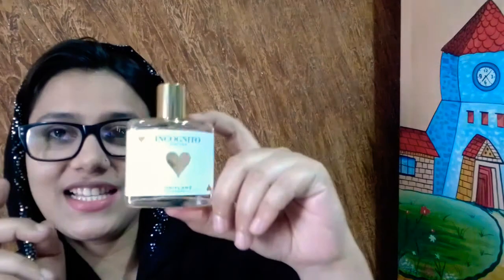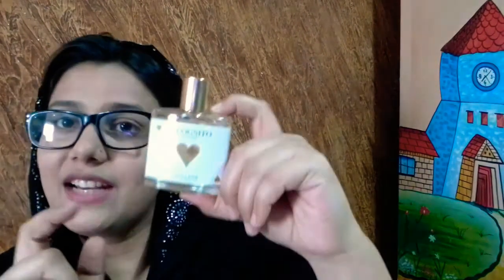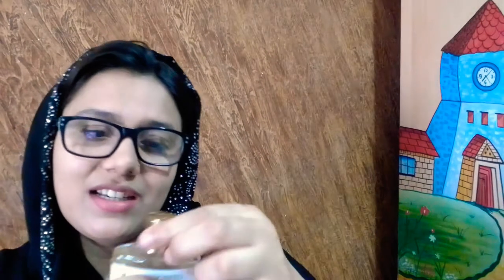Here we go — this is an amazing bottle which comes in a glass bottle, obviously, 50ml quantity. It has a very nice refreshing fragrance.